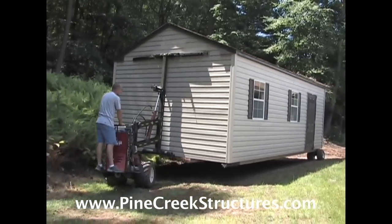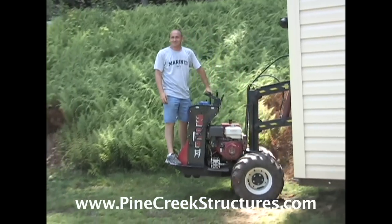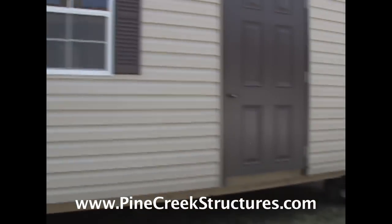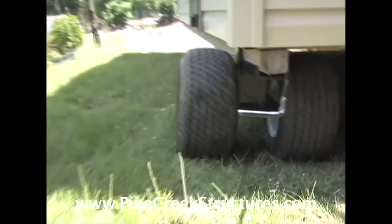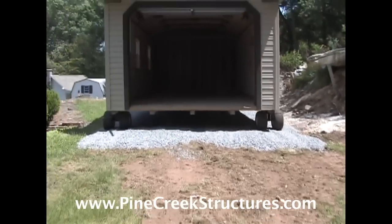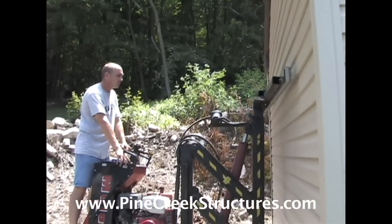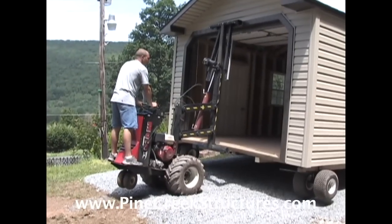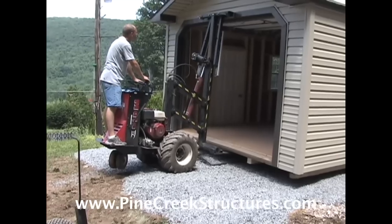With our courteous and professional delivery staff and the Shed Mule, your building and your property have never been in safer or more capable hands. The Mule allows us to carefully place your building with minimal disturbance to your pad. We understand a lot of time and expense goes into site preparation.